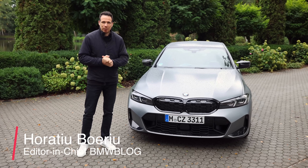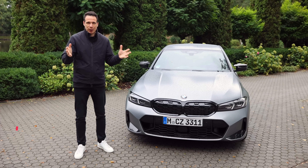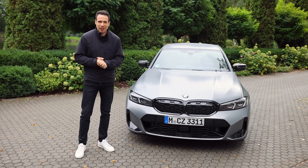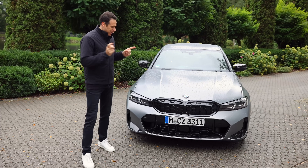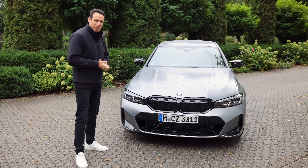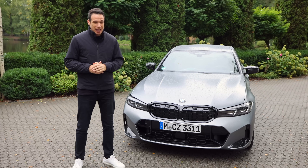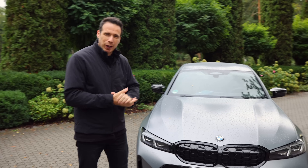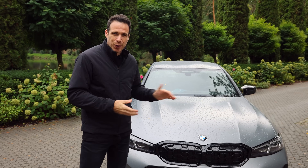Hey guys, welcome to BMW Blog and welcome to Bavaria. Once again I am back in this beautiful country to test another brand new BMW. Right here I have the 2023 BMW M340i facelift. I'm going to go behind the wheel and see how it drives, but before I do that let's take a quick look at the design changes on the 3 Series facelift.